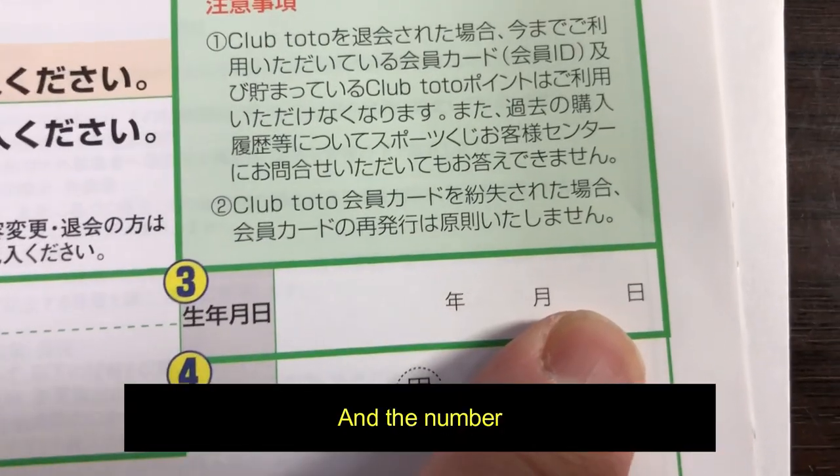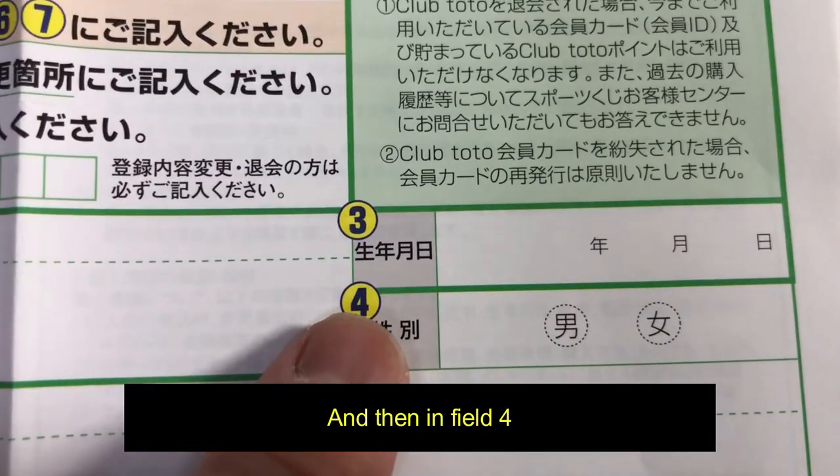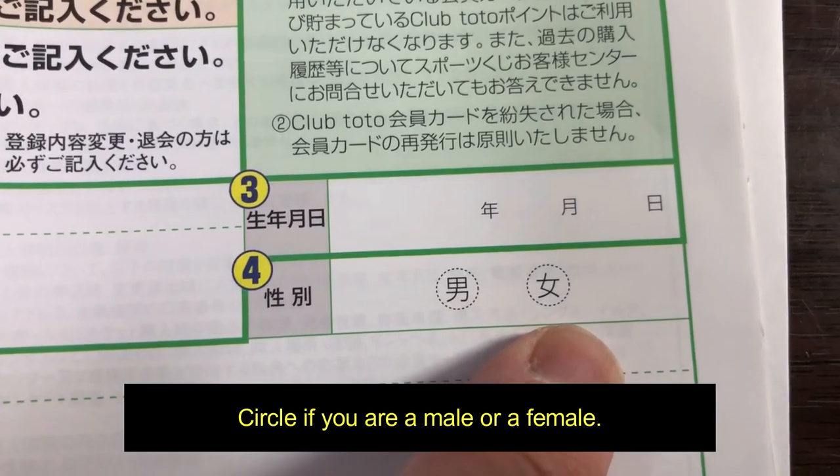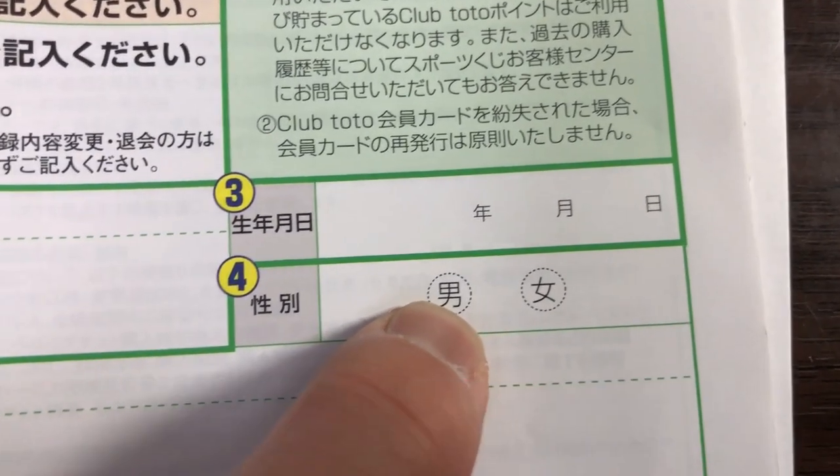In field four, circle if you're male or female. I'm a male, so I circle this one.